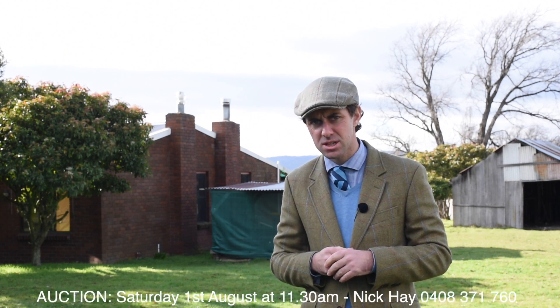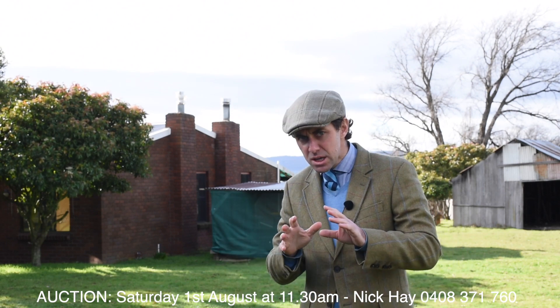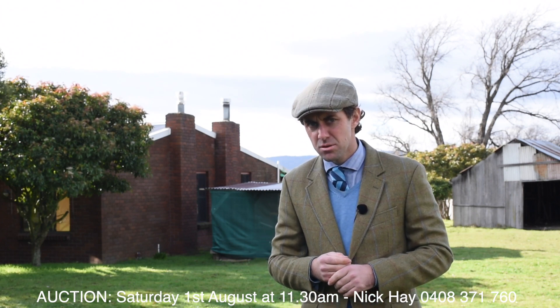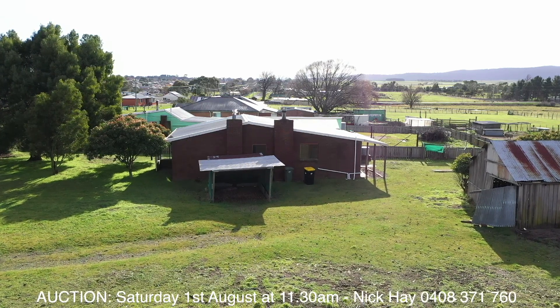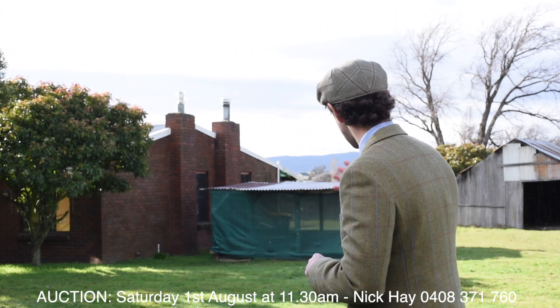This particular home is for sale now, or will be offered under auction conditions on Saturday the 1st of August. The auction will be held at 11:30 here on site, but it is for sale right now. So strap on your tool belt, bring your paint brush, maybe consult with your inspiration from House Rules or The Block, and register your interest to inspect this property right behind me.